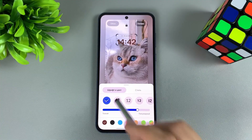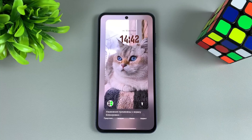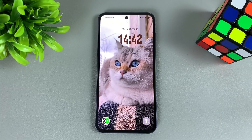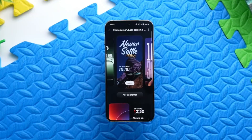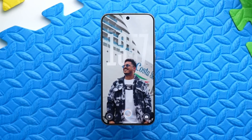Everything is designed to feel natural. Samsung also integrated Galaxy Sync 3.0 deeper than ever — seamless file sharing, instant app handoff between tablets and phones, and AI-driven notifications that sync across devices intelligently. Your ecosystem now feels like one device instead of many.